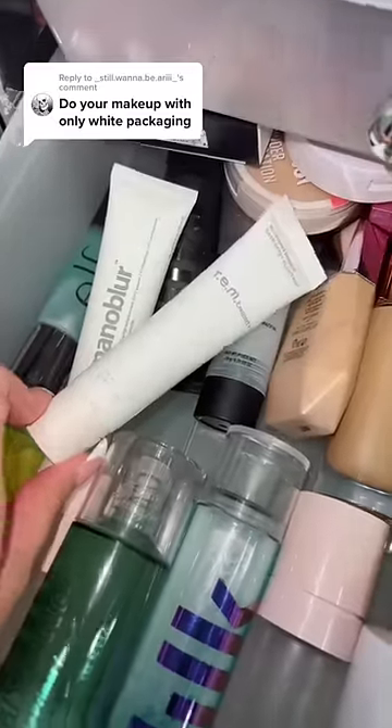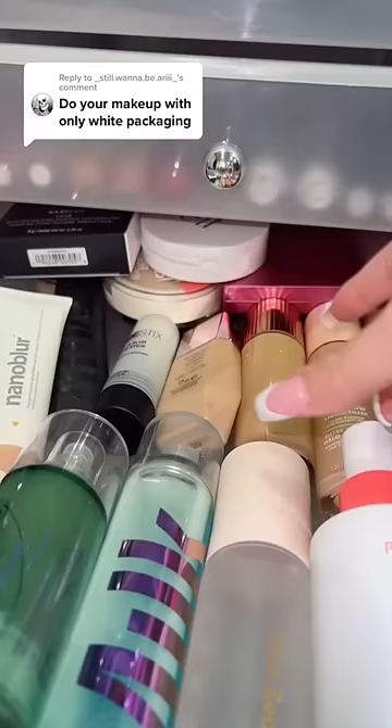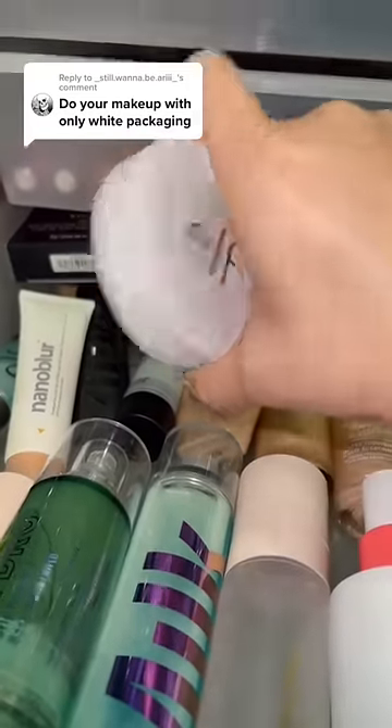First, let's look at primer. I have three options here. And obviously it's almost Christmas, so I'm using Ariana Grande's brand. And while we're at it, I see this e.l.f. camel powder, which I love.